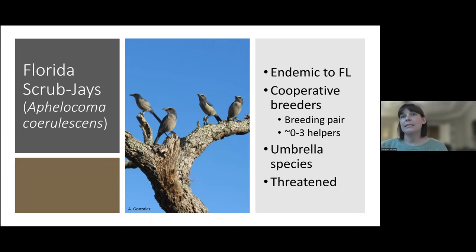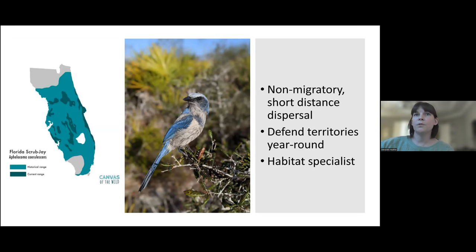Scrub jays are an umbrella species, which means that by protecting them, you're also helping to protect a lot of other species that share their habitat. They're also a threatened species, largely due to habitat loss. As you can see by this map on the left, their current range is in that darker blue — they've already lost about 90% of their historic range, largely due to habitat loss. So they are reliant on conservation and management, and it's important to get this management right on small reserves for them to be able to persist.